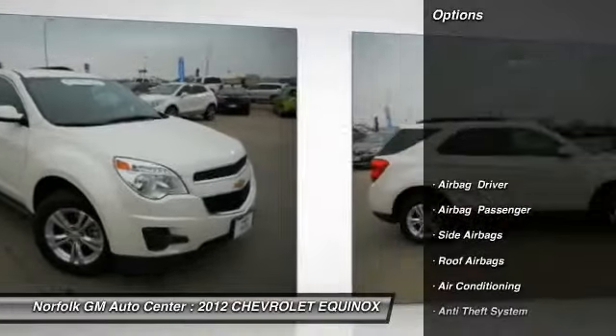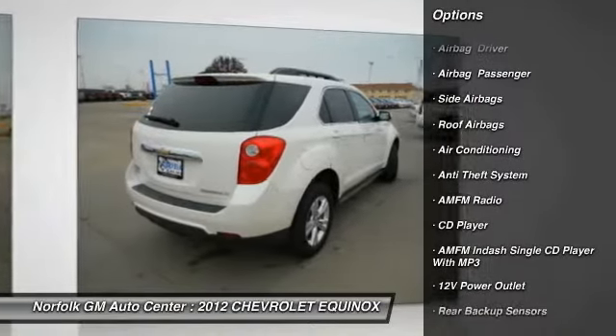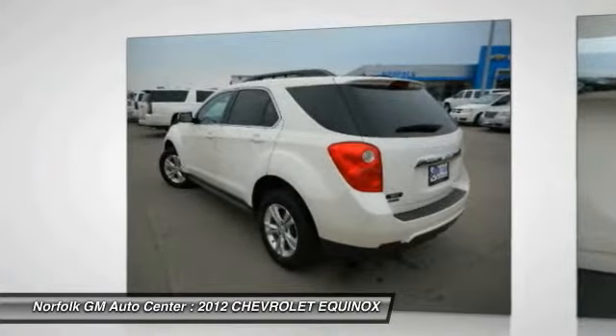Here are some of this vehicle's great options: Traction Control, Anti-Lock Braking System, Air Conditioning, Front Power Steering, Floormats, Cruise Control, Anti-Theft Security System, Side Airbag, FWD, and Rear Defrost.